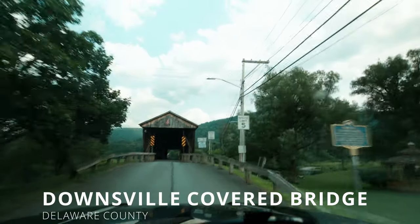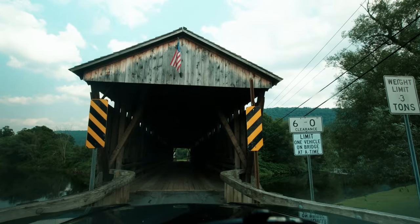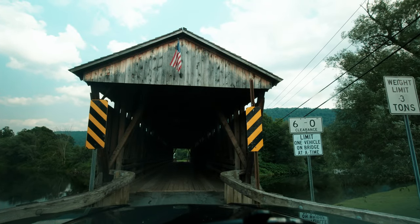This is the Downsville Covered Bridge. That's the sign I need. Oh my god, this is an arrow. Yeah, I'm not going across here.